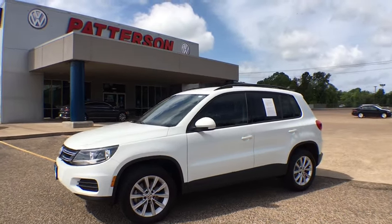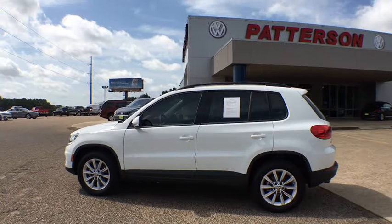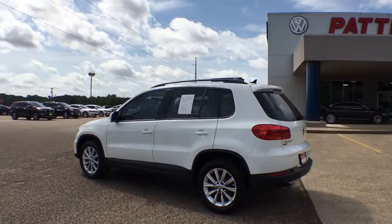Stop by and take a look at the 2018 Volkswagen Tiguan. With the Volkswagen Tiguan, it's good to be turbo — turbo with class.